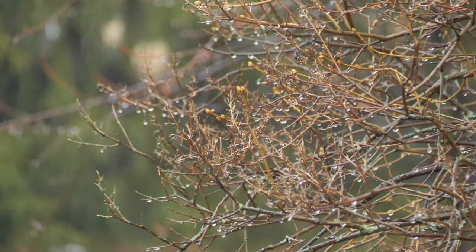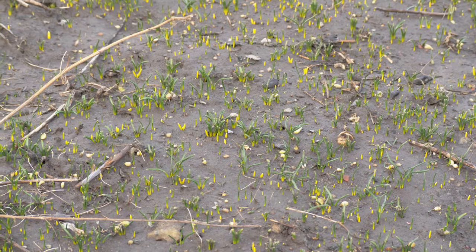Spring has finally arrived, and snow has been replaced by rain. A sad cover of ice on the forest floor withers away, vanquished by the warming sun.